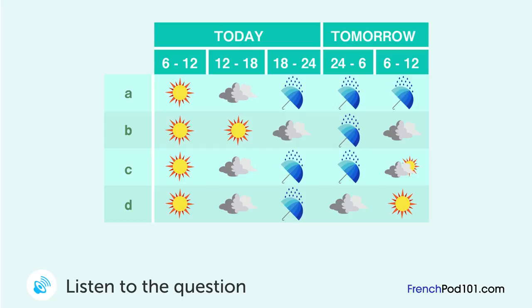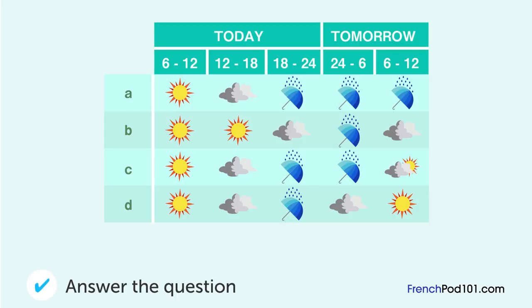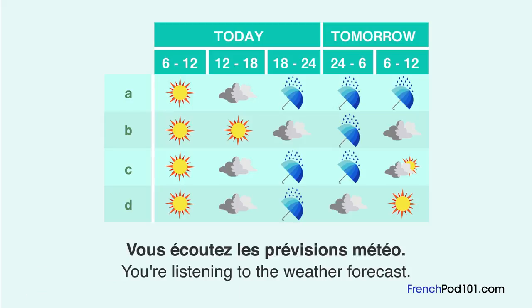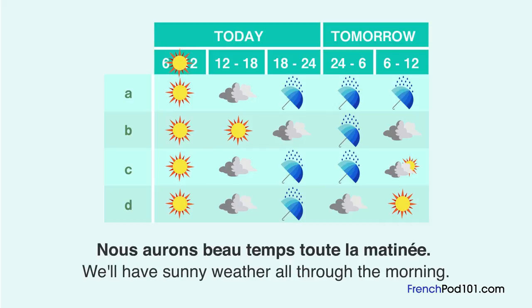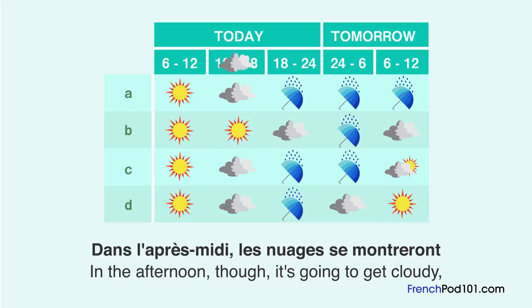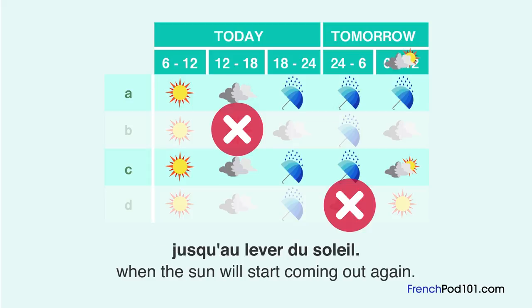Vous écoutez les prévisions météo. Quelles sont les prévisions? Nous aurons beau temps toute la matinée. Dans l'après-midi, les nuages se montreront et il pleuvra dans la soirée. La pluie sera présente toute la nuit jusqu'à demain matin très tôt, jusqu'au lever du soleil.